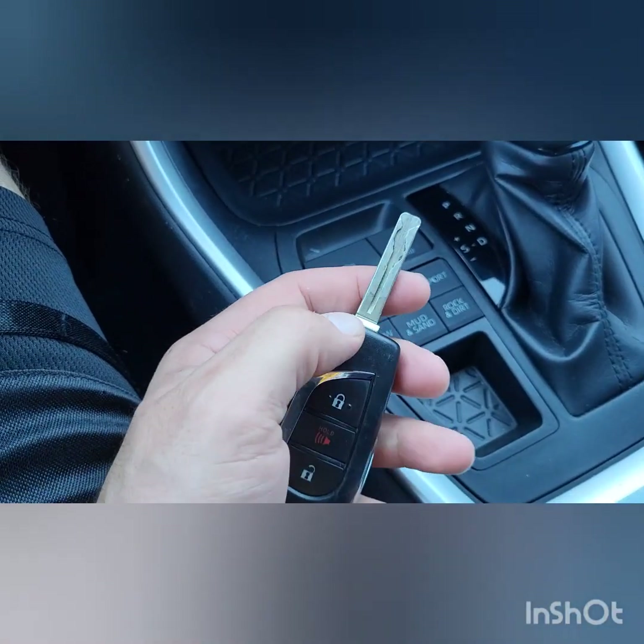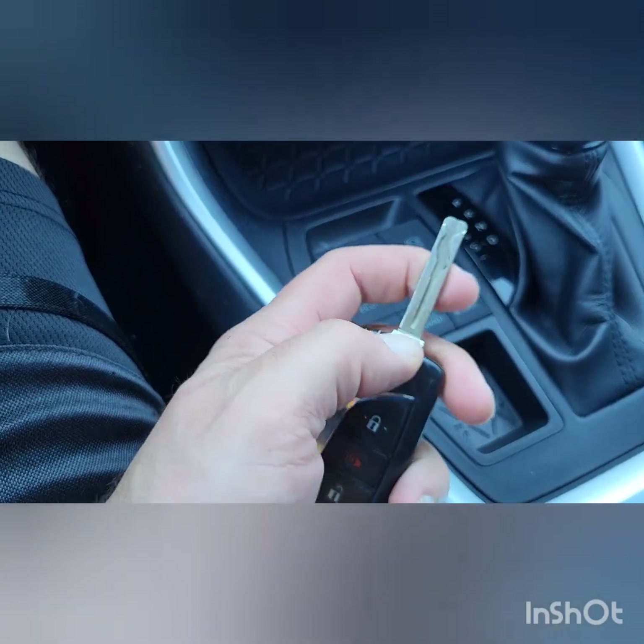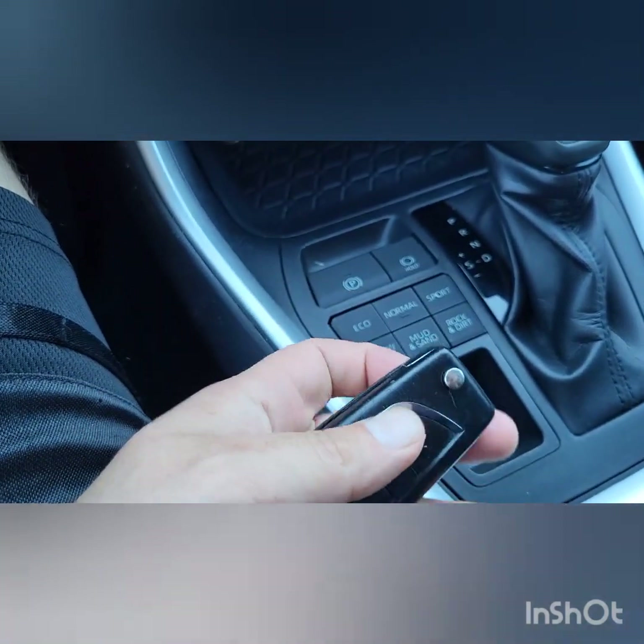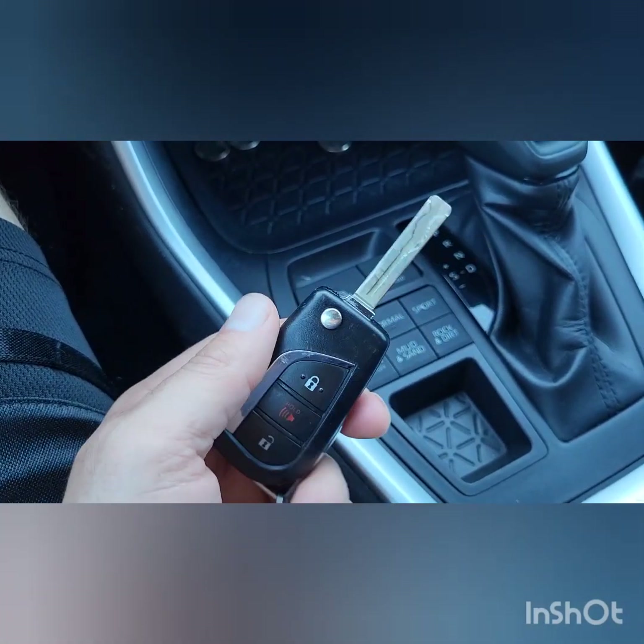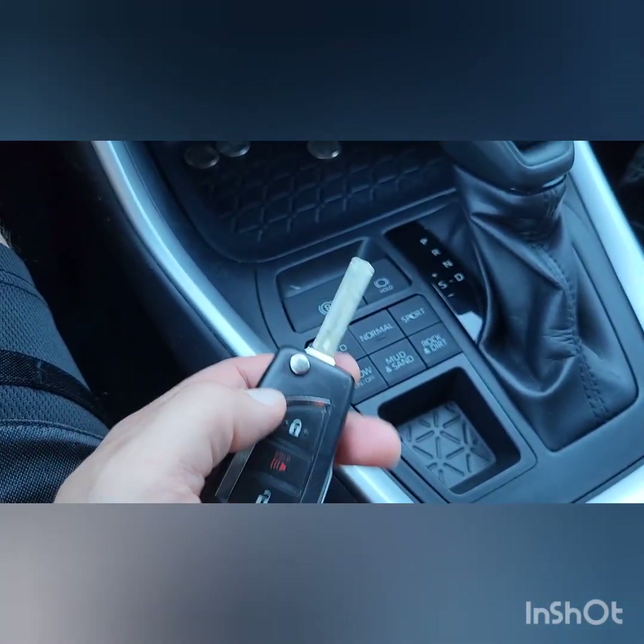I really like this feature where you push this button on your key fob — it's like you push this button and it comes right out. It's really cool.